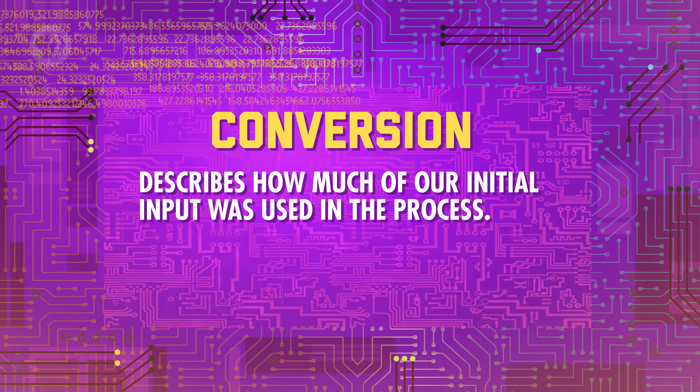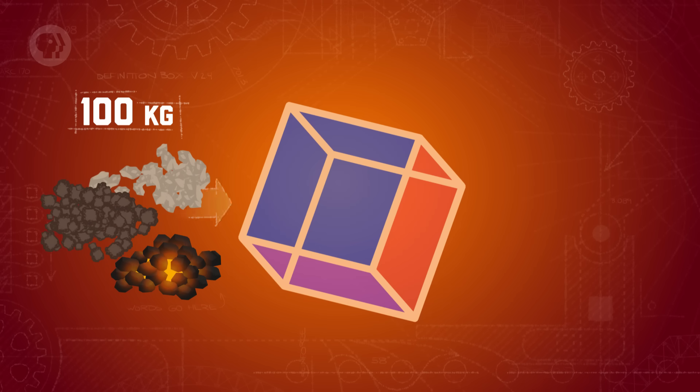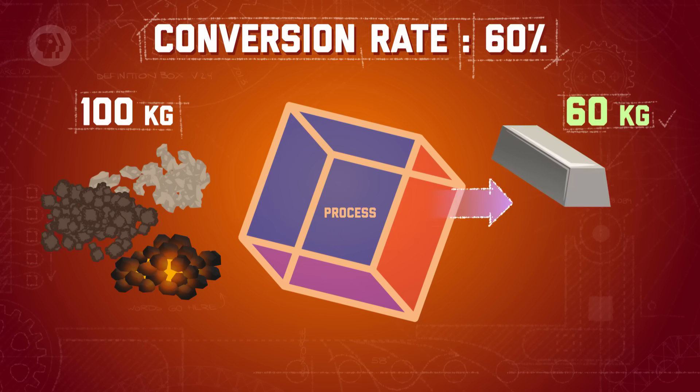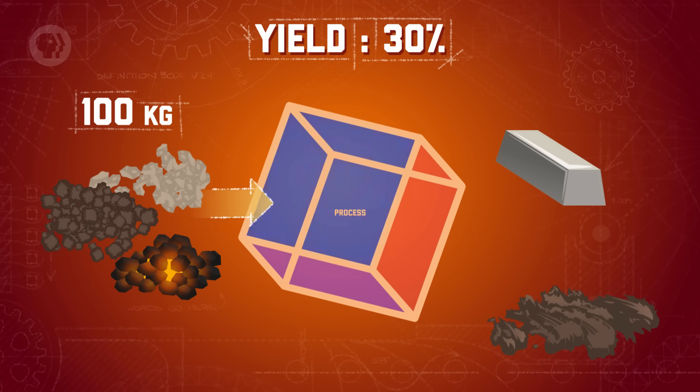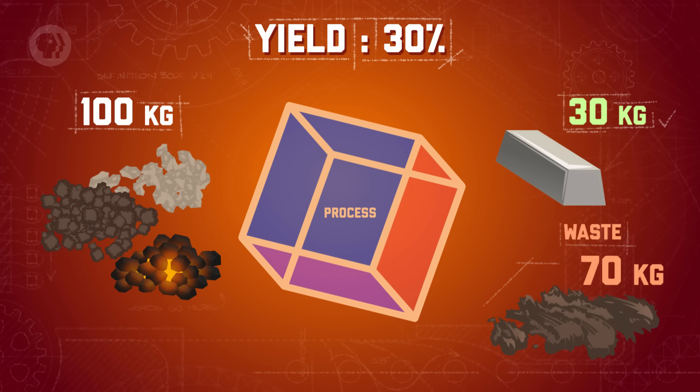Engineers define problems like these in terms of conversion and yield. Conversion describes how much of our initial input was used in the process. If our system has a conversion rate of less than 100%, it means we'll have some leftover or waste. Going back to our steel mill: if you had 100kg of iron and other ingredients going in with a 60% conversion rate, that means you'd have 40kg of iron left over at the end of the process — that's a lot of wasted iron. Yield, meanwhile, describes how much of the final product you're able to get from your initial input. So if your box has a 30% yield, 100kg of raw materials would get you 30kg of steel and 70kg of waste.